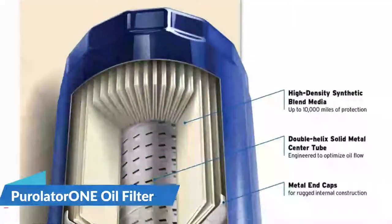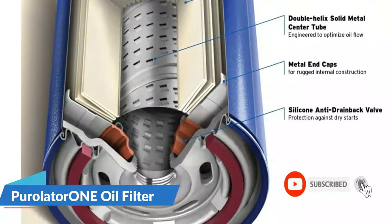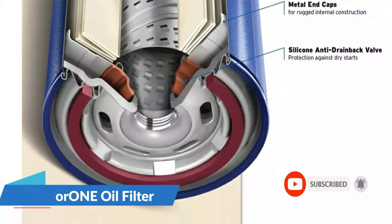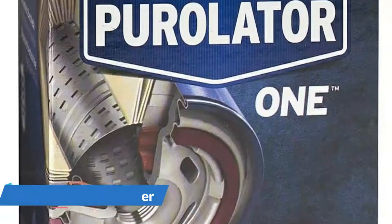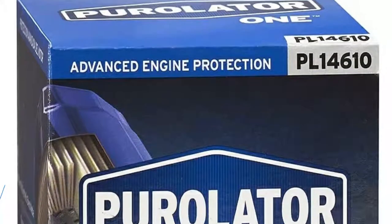This filter's gasket is PTFE coated, which means it will last for a long time and make it easy to install and remove. The Purolator 1 filter can be used with any kind of motor oil. If you live in a place that gets very cold or frequently tow, you should get the Purolator Boss filter instead.